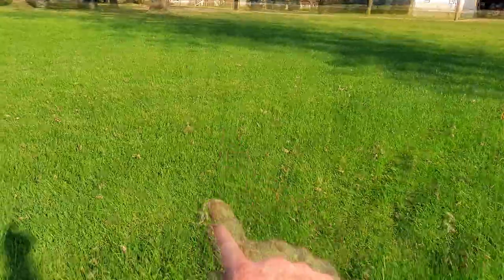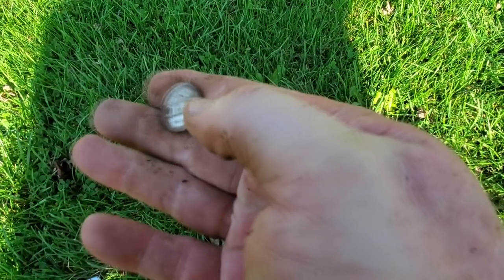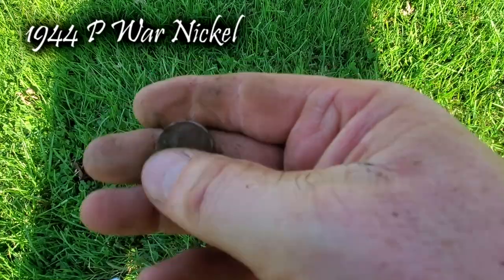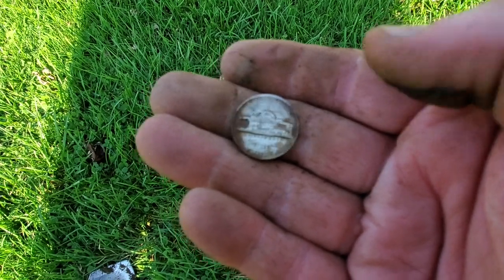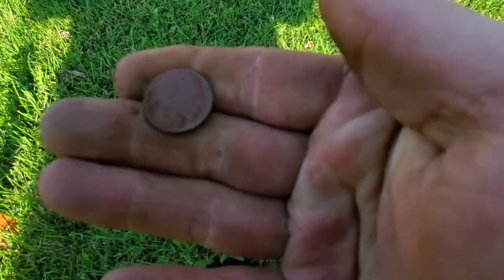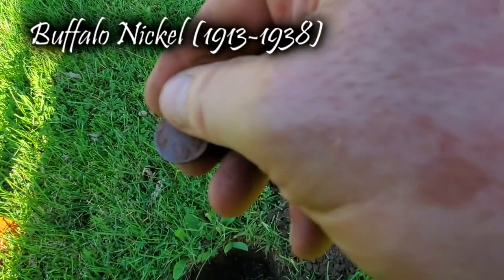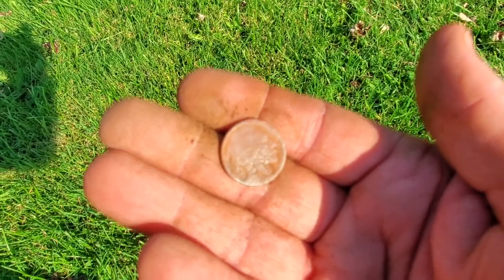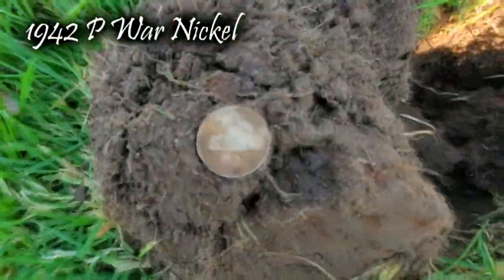I got my Walking Liberty right over there and just been working this area. Got a 13 signal. I knew there were war nickels out here because I dug a bunch of them last year. Here's one — it's a P mint. A little war nickel. Not too far away from that war nickel, about five inches down, I got my second buffalo nickel. My buffalo I got earlier today was a 1916. So there was a war nickel, buffalo, and a war nickel — three in a row. Philadelphia mint.